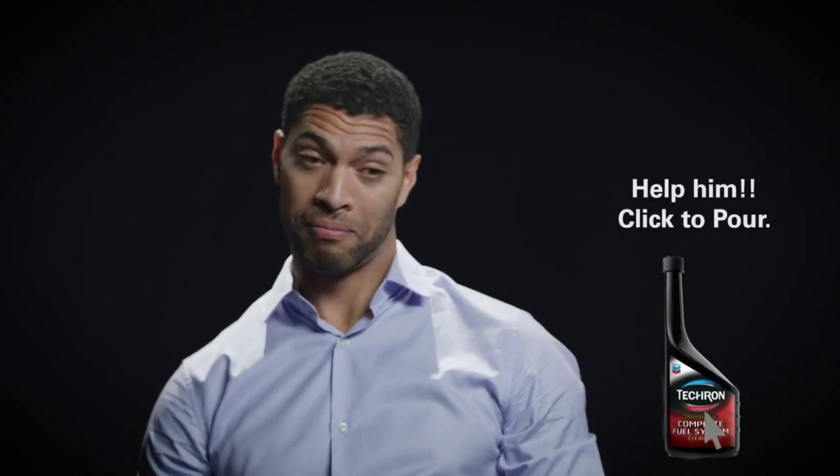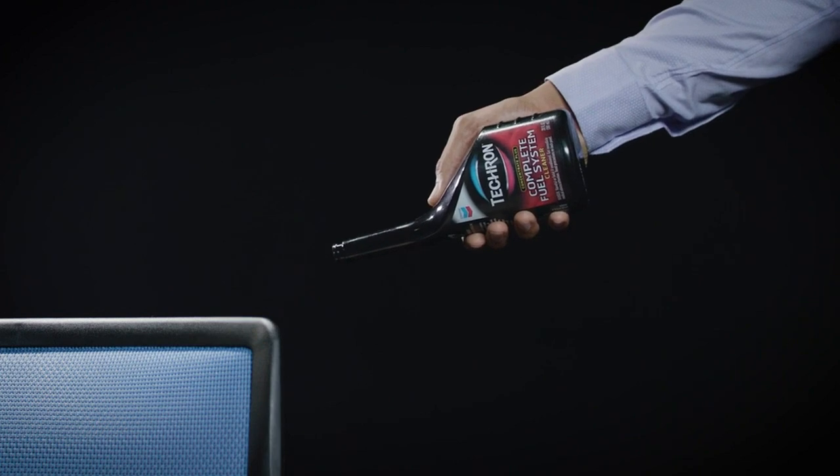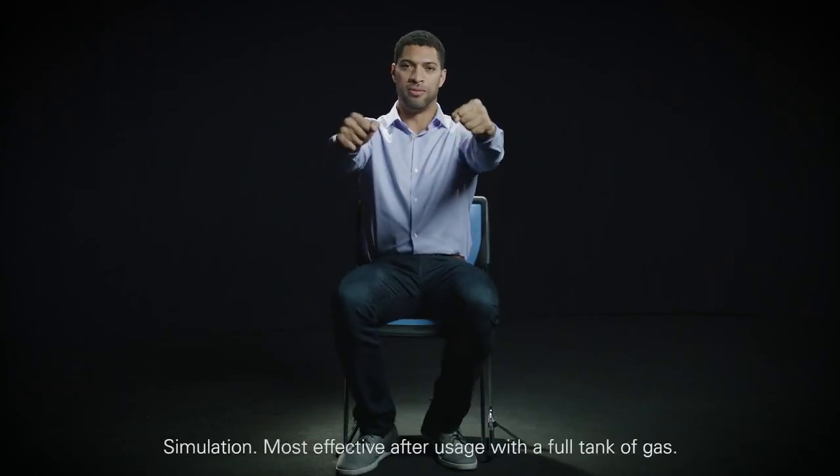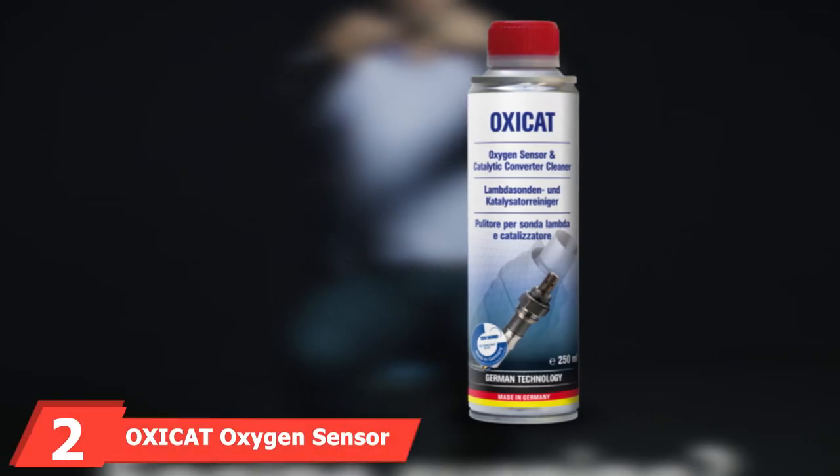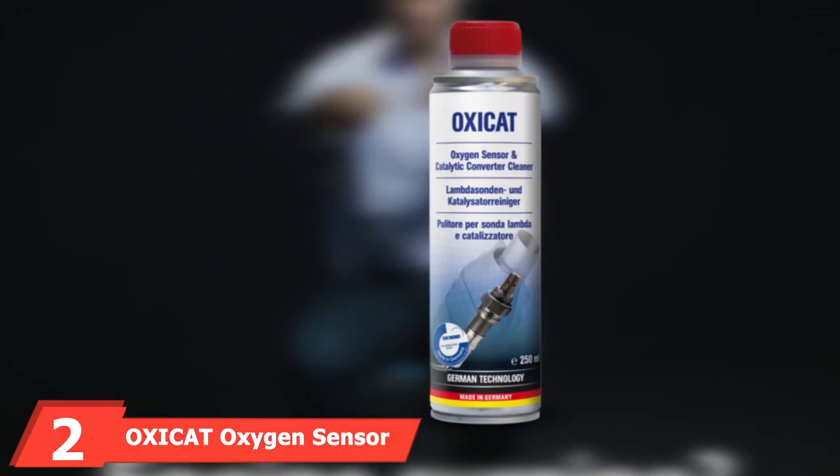One issue with this product is the packaging — the foil that seals the cap is really hard to remove, making it a bit of a hassle to use. You also have to be careful not to drop any of the foil into your gas tank as you're filling in the product.